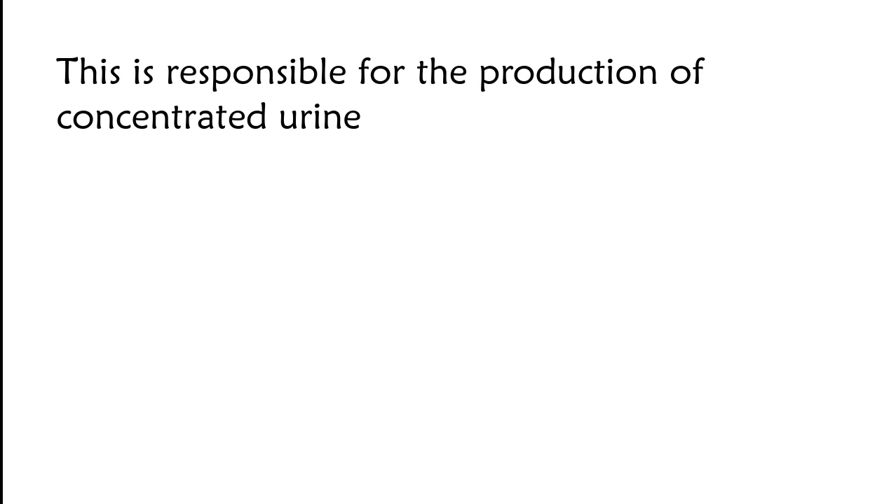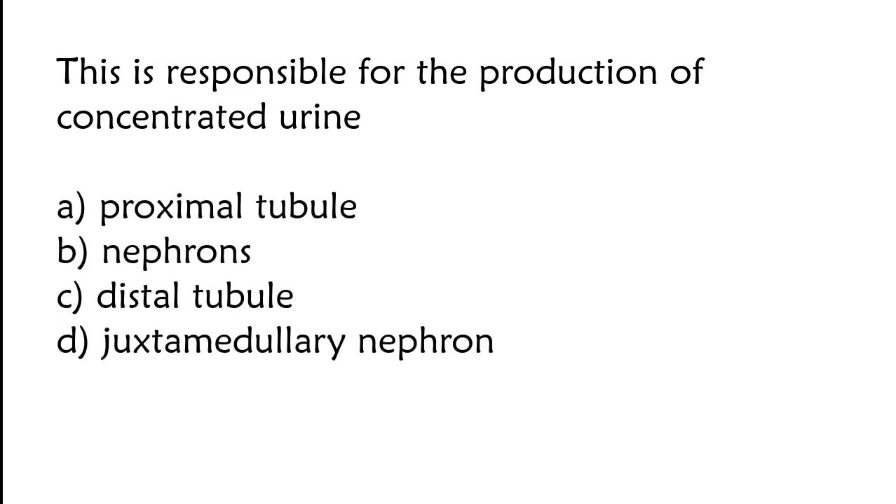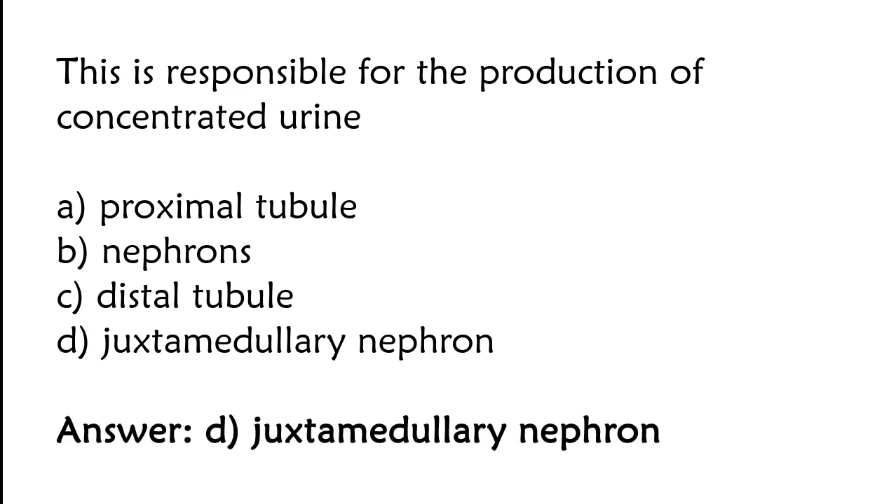This is responsible for the production of concentrated urine: proximal tubule, nephrons, distal tubule, or juxtamedullary nephron. The correct answer is option D. Juxtamedullary nephron is responsible for the production of concentrated urine.